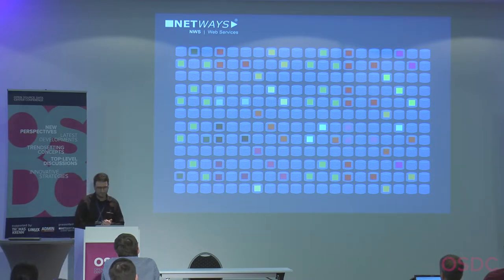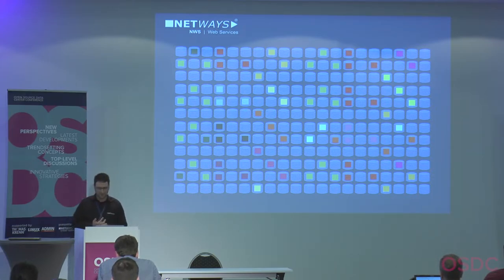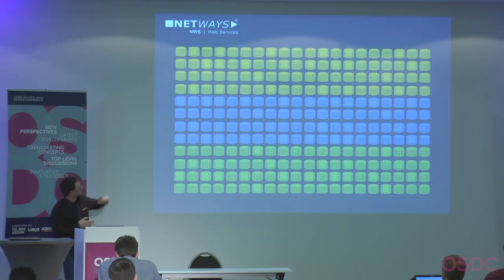We tested everything and built our first production Ceph cluster in 2014, starting with the brand new Firefly release. It was six servers with 10 hard disks of two terabytes each — spinning disks — and everything was fine. For Tim who needed geo-replication, it was a great solution because Ceph replicates data to another data center by default. You can group OSDs: yellow drives in the first DC, blue in the second, green in the third.